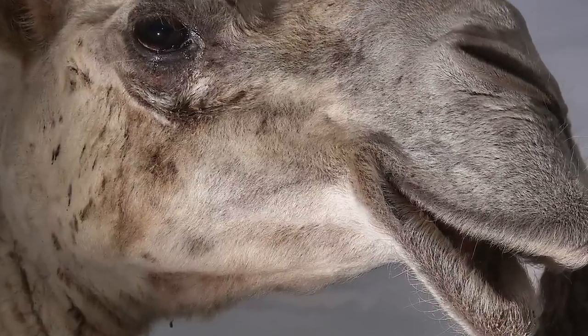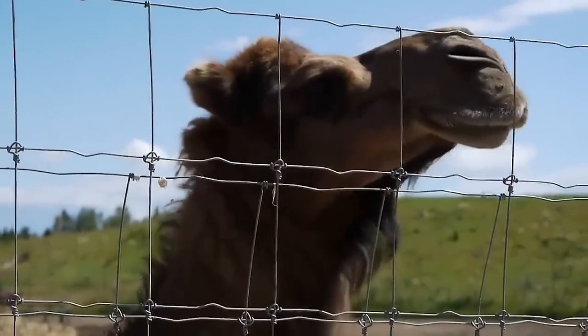One of the camels' defenses is spitting, where they essentially throw up a foul-smelling greenish fluid from their stomach all over you if provoked. For those who have experienced it, it seems never-ending.